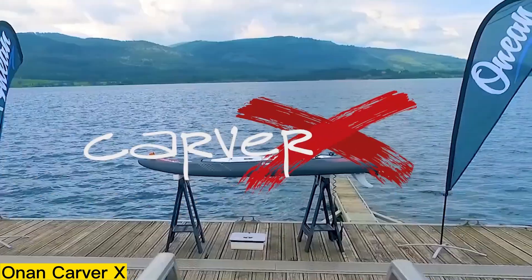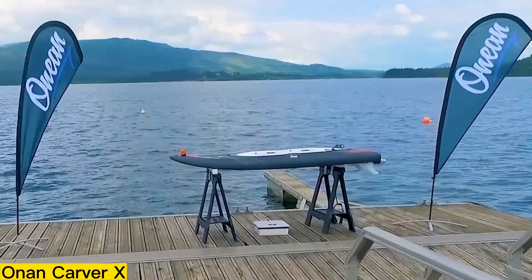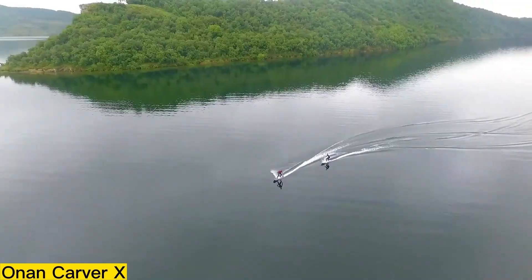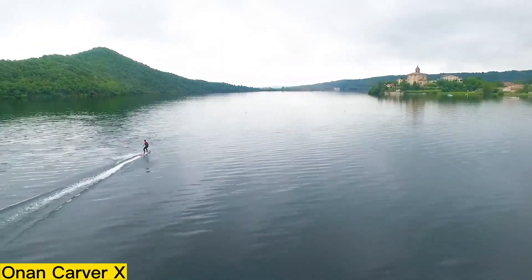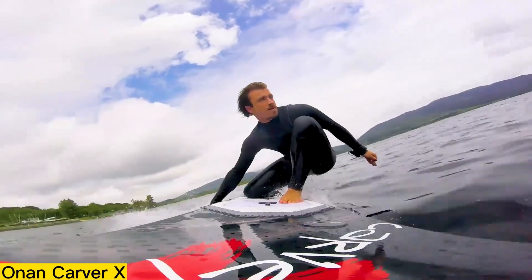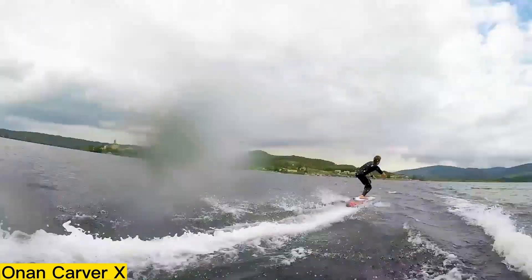For those wanting the exhilaration of gliding across the sea at maximum speed, the Carver X is an ideal choice. Equipped with a dual-jet propulsion system delivering 10,000 watts of torque, it can effortlessly support riders weighing over 85 kilograms.